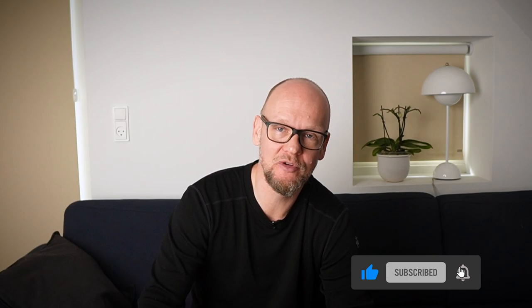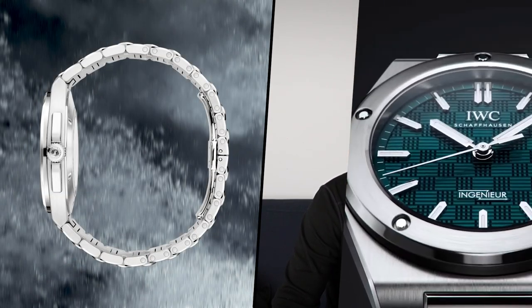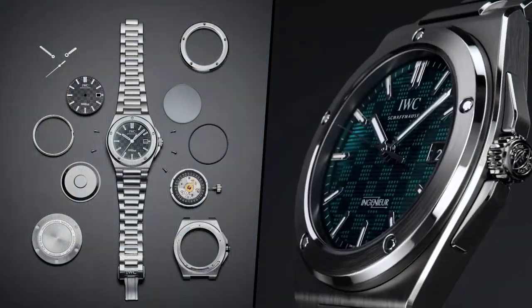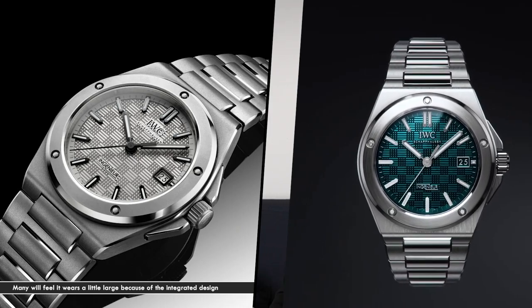However, IWC have pulled themselves together recently, improving movements, improving finishing, and cleaning up their design language across all model lines. This is a 40mm integrated bracelet sports watch. The case is 10.8mm thick, making for a thin profile. The bracelet tapers down to 14mm at the deploying clasp. It has a technical lug-to-lug measurement of 49mm, which on paper is absolutely reasonable. Water resistance is about 100m, which is fine.